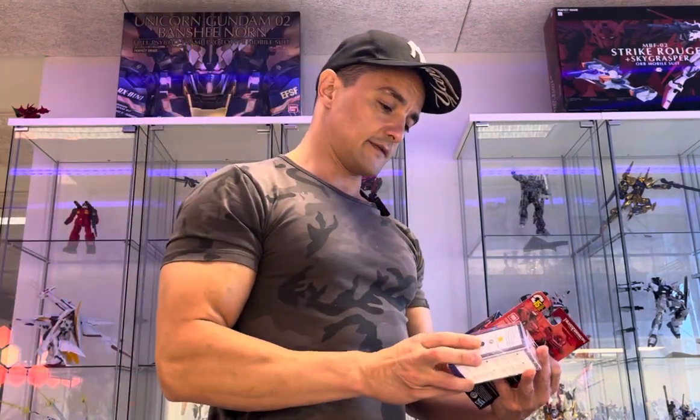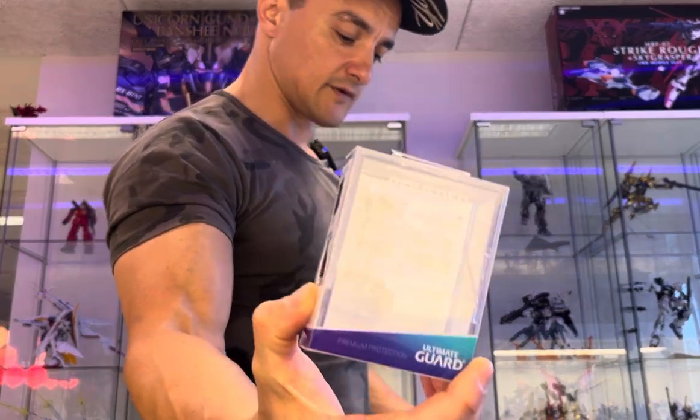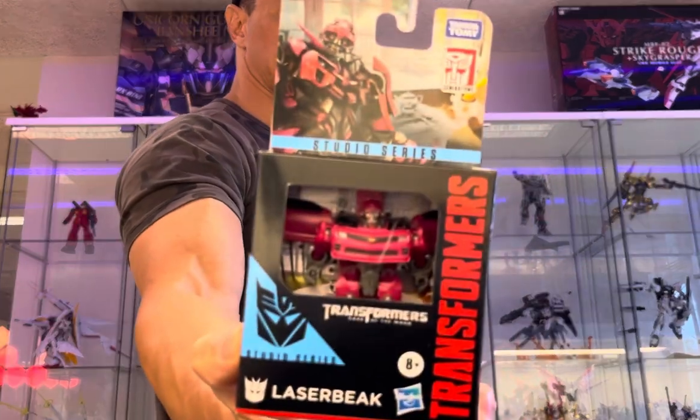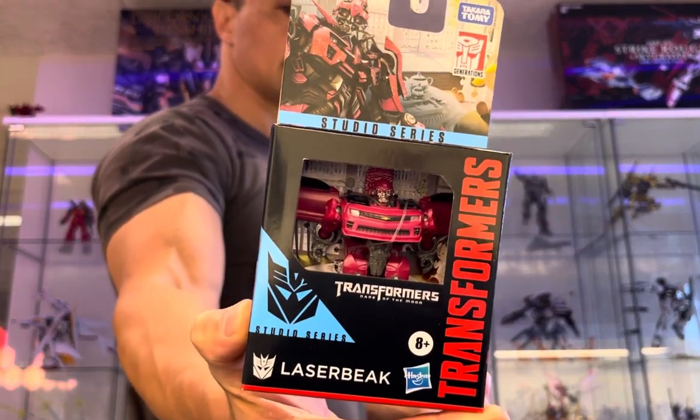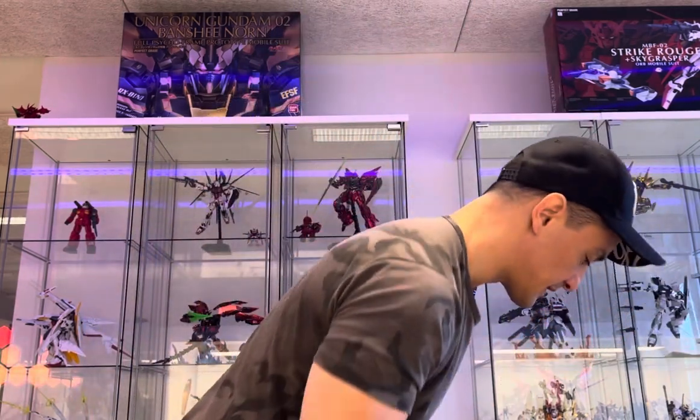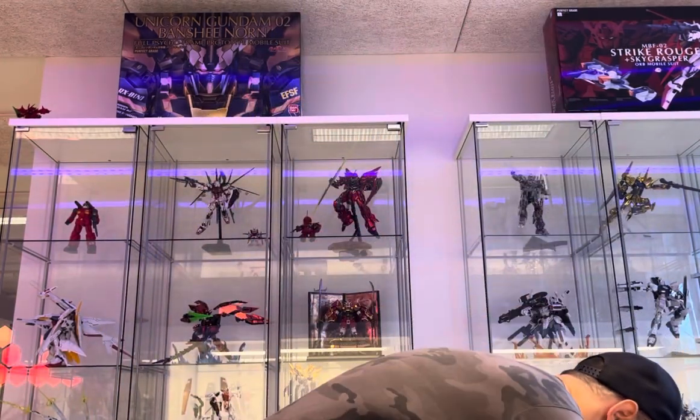Boulder from Ultimate Guard — one case of those, and a tiny Laser Beak Transformer. Is that a Camaro? It can turn into a Camaro. Then we have this one.